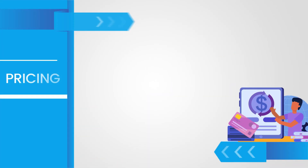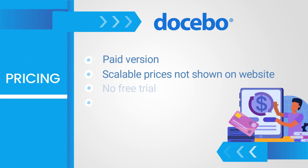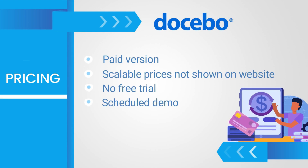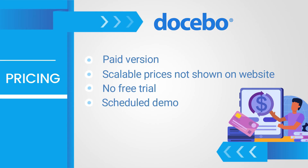As for the price, there's no free trial, but you can schedule a demo to see it in action. The prices are scalable, but to find out what they are, you need to make that request.